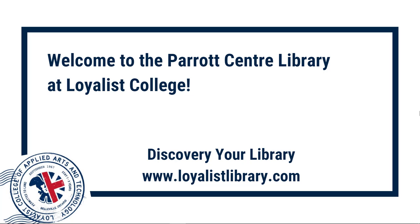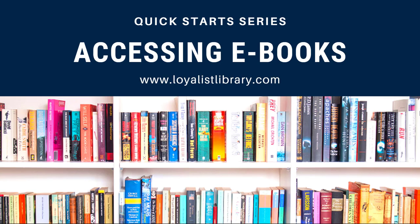Welcome to the Parrott Center at Loyalist College. Discover your library at LoyalistLibrary.com. Welcome to Quick Starts. The videos in this series will introduce you to basic library skills, tips, and tricks in two minutes or less. Today's topic: accessing eBooks.